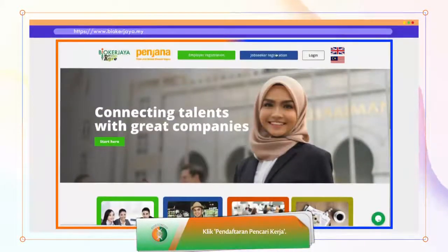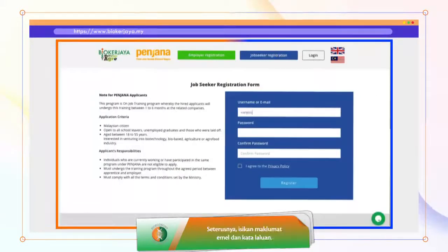Click Job Seeker Registration. Next, enter your email address and create a password.